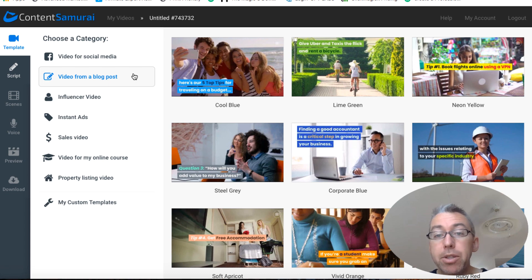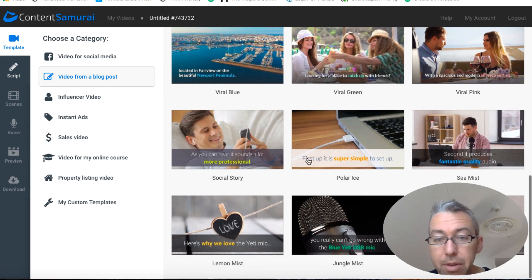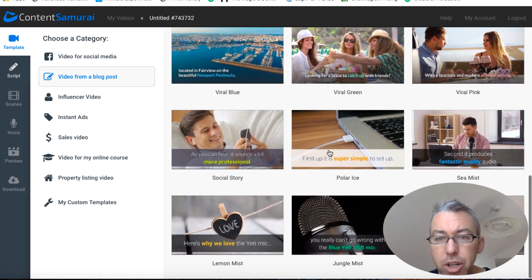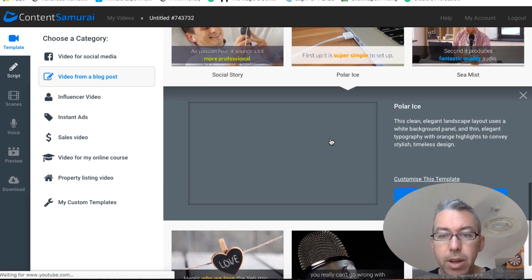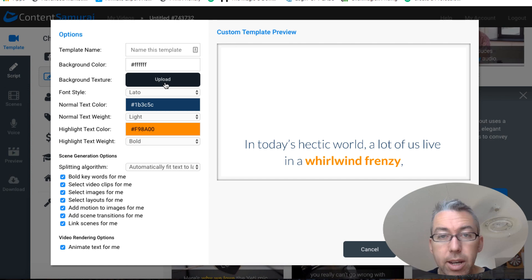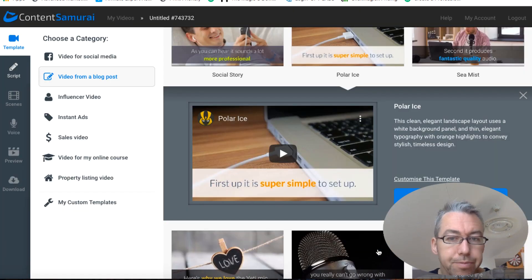Let's go back to video from a blog post and I'll show you how simple it is. You go through and choose whichever style looks nice — you can have bars with text or just text, it's entirely up to you. If you wanted to, you could customise it and change the colorings, fonts, and other settings. As you can see, the highlighted text is now in orange — I could switch it to green or keep it orange. You can save it and use that template going forward. So let's choose this generic template and click 'Use This Template'.